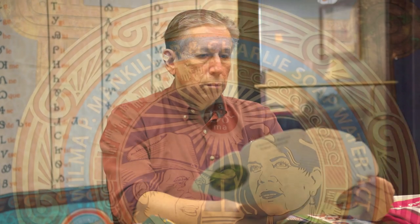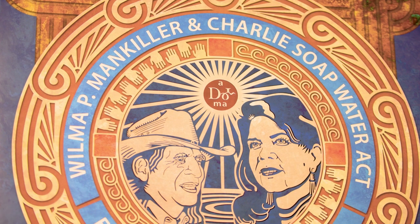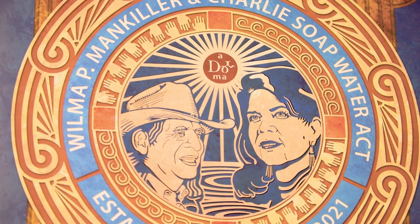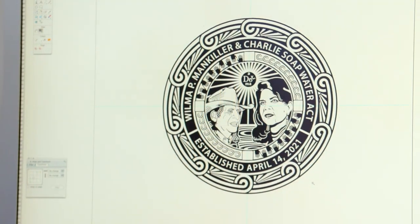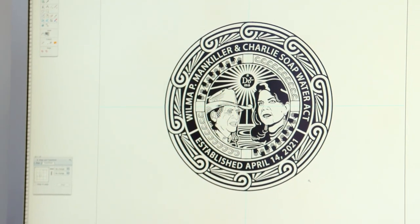My job when I was hired was to create an identity for us, a distinctive look for the Cherokee Nation. Here we are, 15, 16 years later — here in this office — this is where it began.